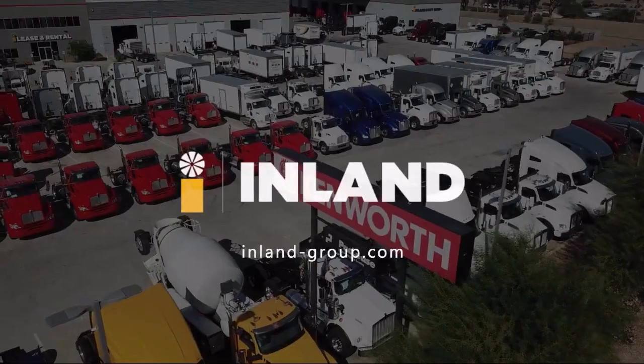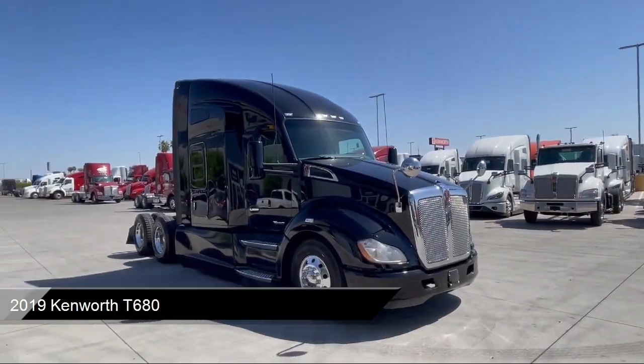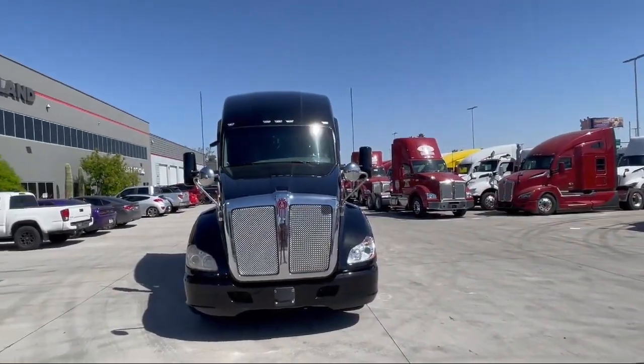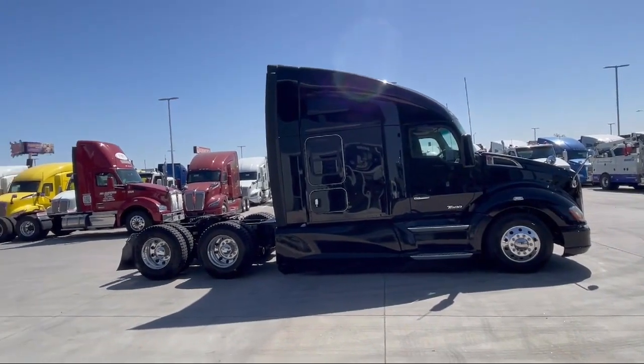Welcome to Inland Kenworth, and here's a look at another one of our great vehicles for sale. It comes equipped with many standard and optional features, and has less than 500,000 miles on the odometer. At Inland Kenworth, you'll find the largest inventory of any Kenworth dealer, with over 500 new and used trucks available on our lot.